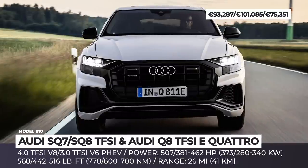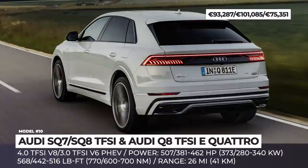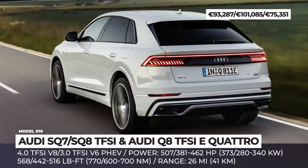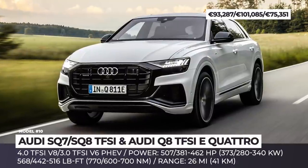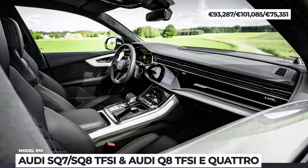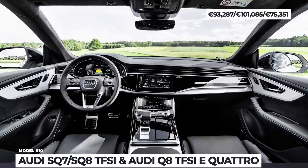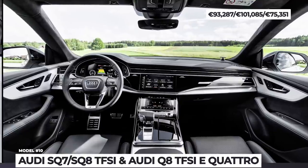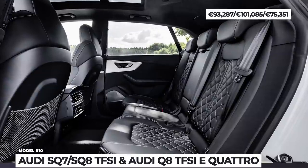One more model attempting to get closer to the S-grade in terms of performance is the Q8 TFSI E plug-in hybrid. The sporty nature is awakened via a 3-liter TFSI V6 coupled with a powerful electric motor. This tandem is offered in two states of tune — 55 and 60 TFSI E — with combined yields of 381 and 460 HP respectively.